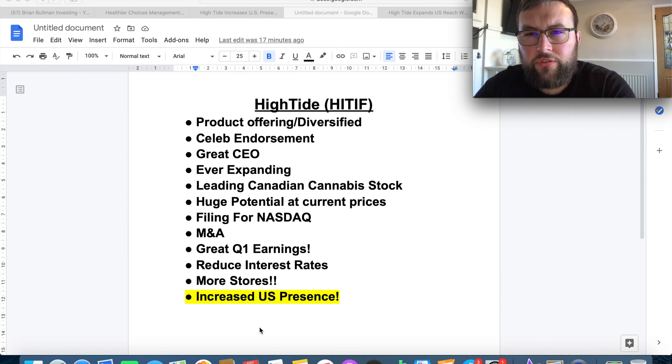I've mentioned most of these in prior videos, linked in the description below, so I don't want to go into too much detail today — just a summary of some catalysts and fundamentals for this stock going forward, and why I believe at current prices it doesn't make sense. When you look up High Tide on Google, it's very hard to find any negative news at all about the stock.